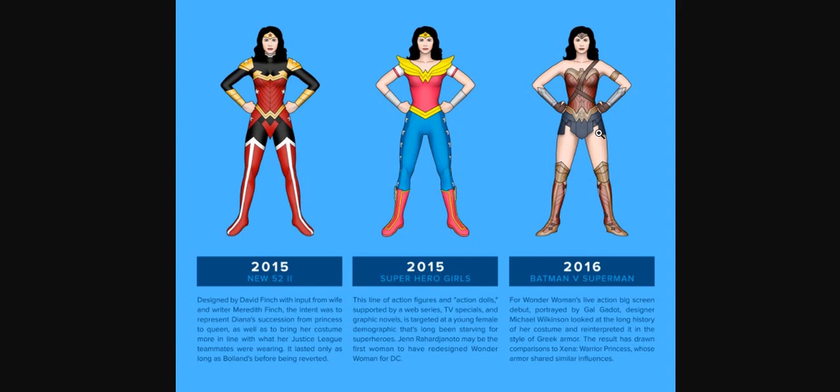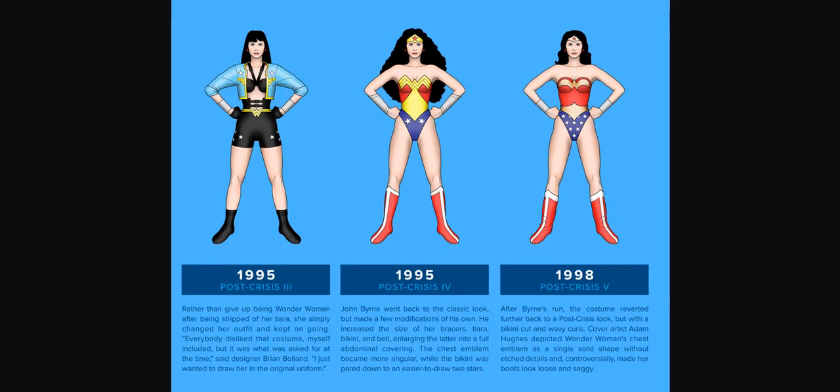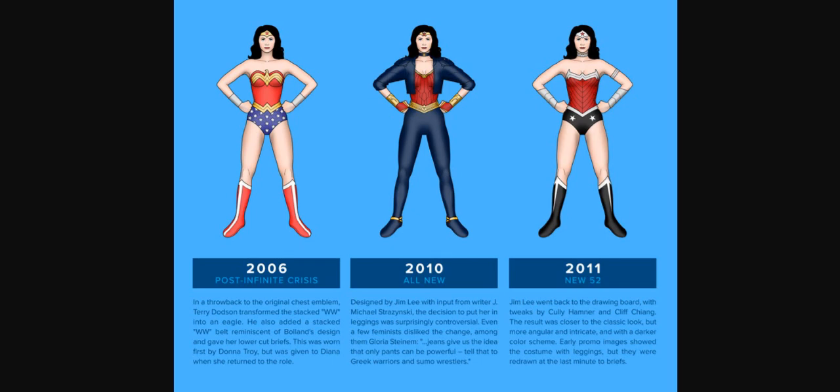I think it was because you had a male base driving this and male people designing her. The first female designer, I think, was Steinem. After that, when she was stripped of her powers, the compromise seemed to be: 'Oh, you get back the powers? Okay, but we're going to just kind of disrespect her a bit.' It was only in 2006 that Terry Dutson actually brought some decency back to her, and then Jim Lee did his thing. But all along, they were just making her more and more into a pin-up model with no sense whatsoever behind it.